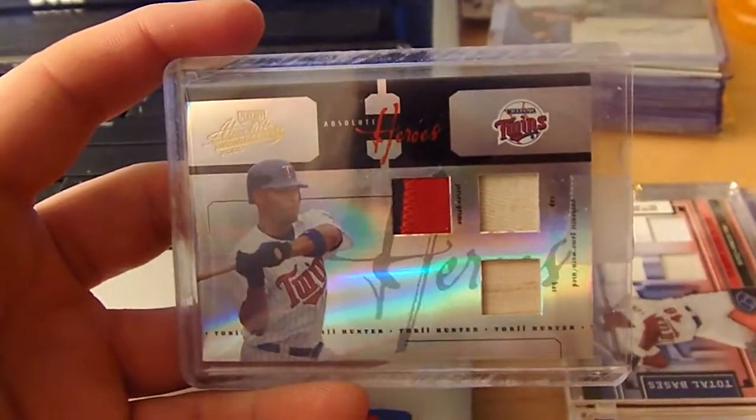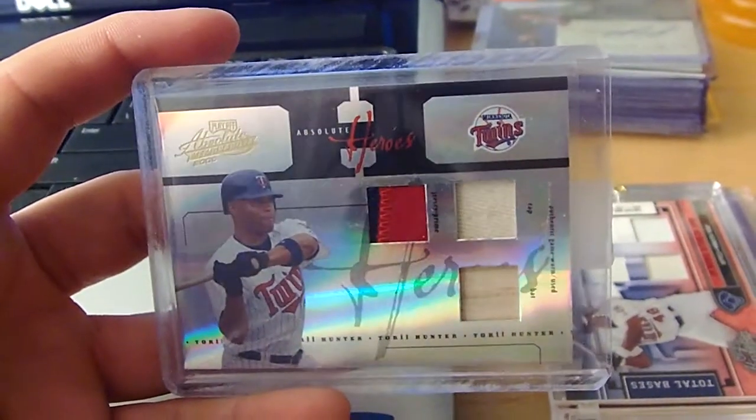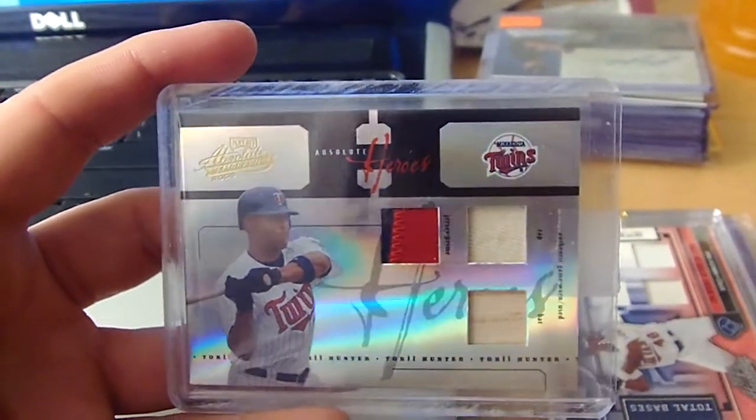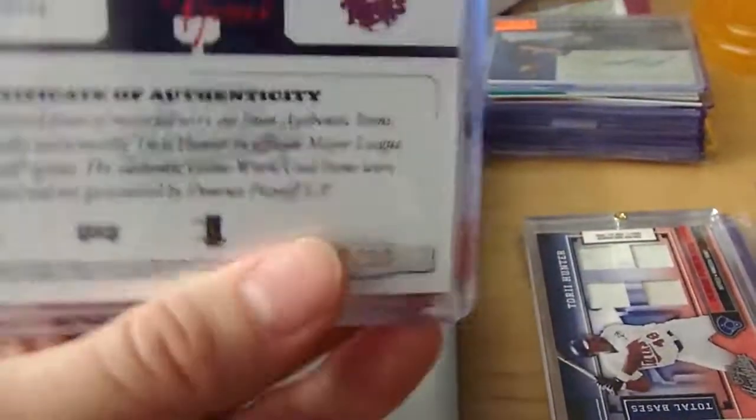From 05 Absolute Memorabilia, Absolute Heroes Patch. It was like a hat and then bat down there — 2-color patch, numbered to 50.